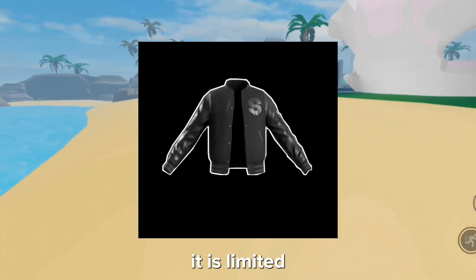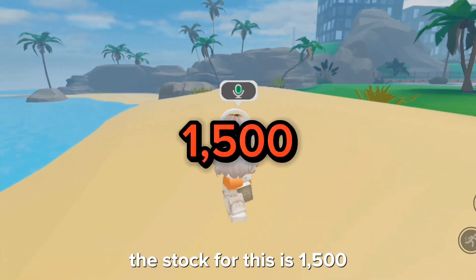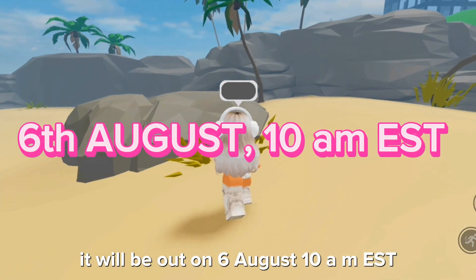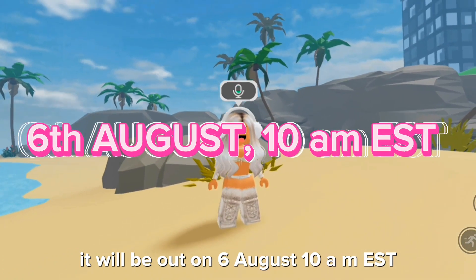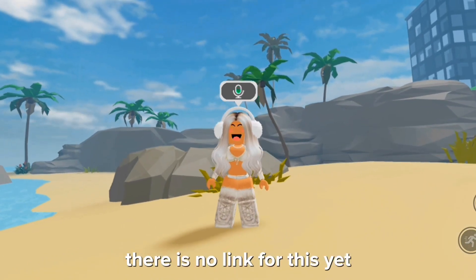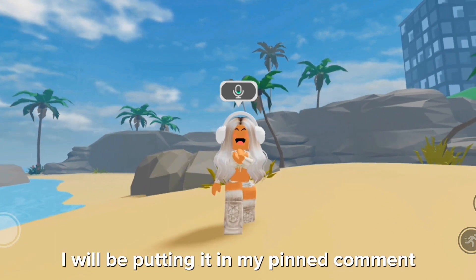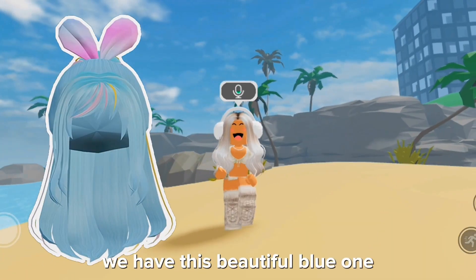The varsity jacket is layered clothing, it is limited, and it is free. The stock for this is 1,500. It will be out on 6th August at 10 AM EST. There is no link for this yet, but as soon as the link is available I will be putting it in my pinned comment.